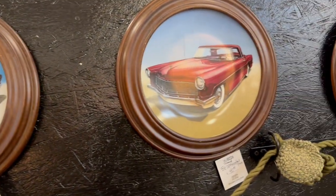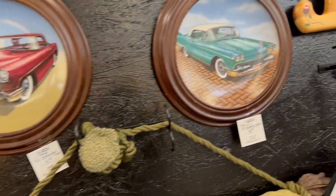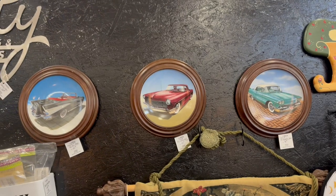Classic car collector plates — I've seen a lot of different cars on these plates over the years. Hopefully you could find one like the car that you own. These happened to have the frames with them, which is kind of unusual and makes them easier to hang on the wall. They were $40 each, about the going price, but they look great especially if you've got one of these cars.